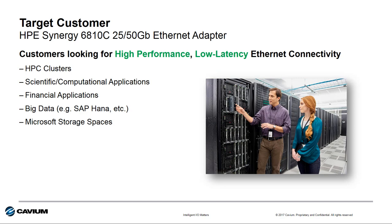The target customers for this new HPE Synergy 6810C adapter are those looking for the ultimate in high-performance and low-latency Ethernet connectivity. This includes customers in high-performance compute and cluster environments, scientific and computational applications, certain folks in the financial applications sector, those doing big data with things like SAP HANA, and potentially even customers deploying Microsoft Storage Spaces.